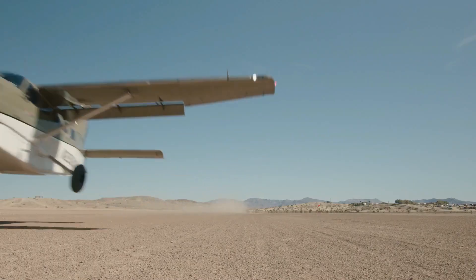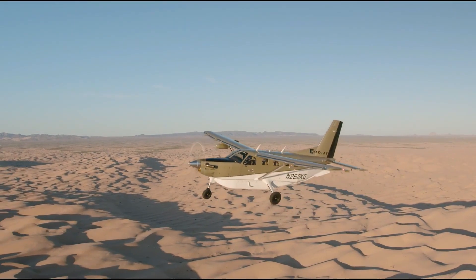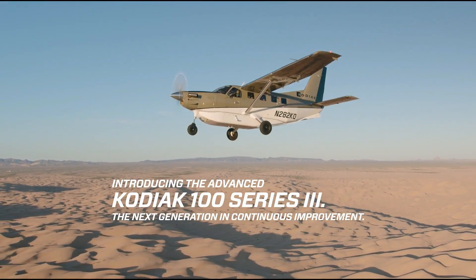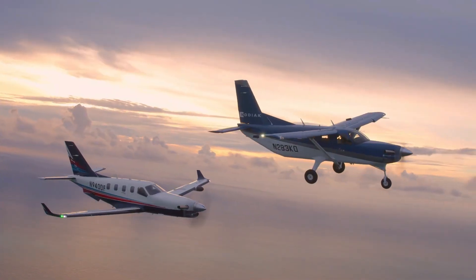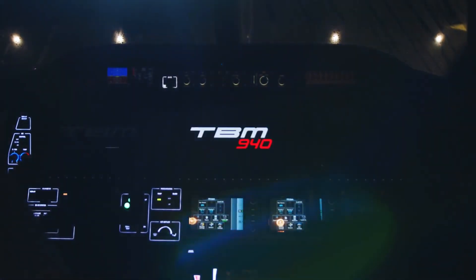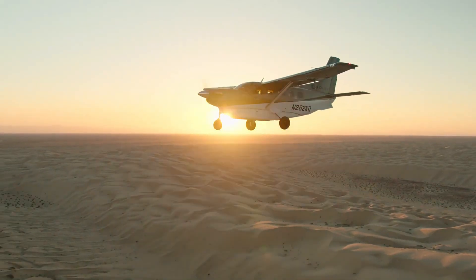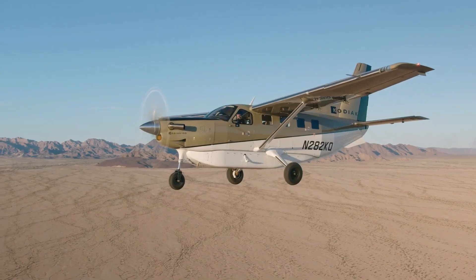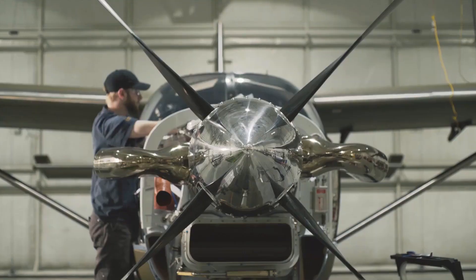With a maximum takeoff weight of 7,255 pounds and a useful load of around 3,530 pounds, the Kodiak 100 can accommodate up to 10 occupants, including the pilot. Its spacious cabin measures 15 feet 10 inches in length, 4 feet 9 inches in height, and 4 feet 6 inches in width, offering 248 cubic feet of volume.